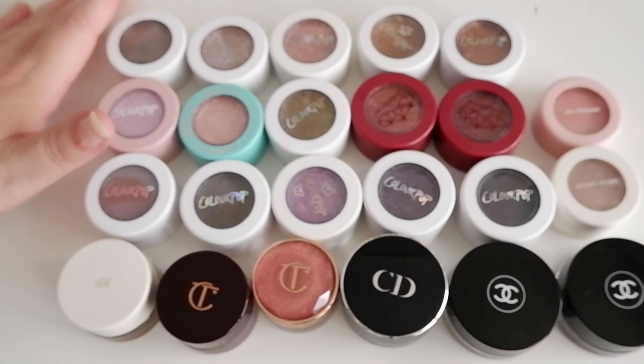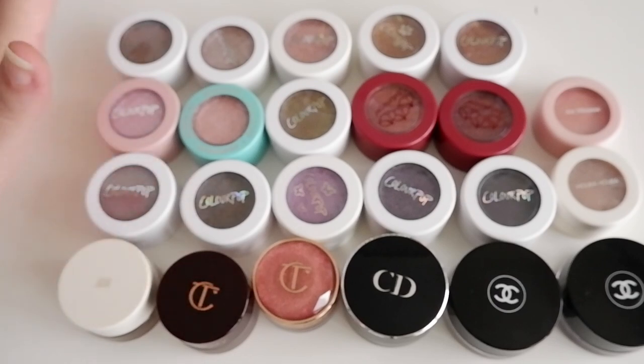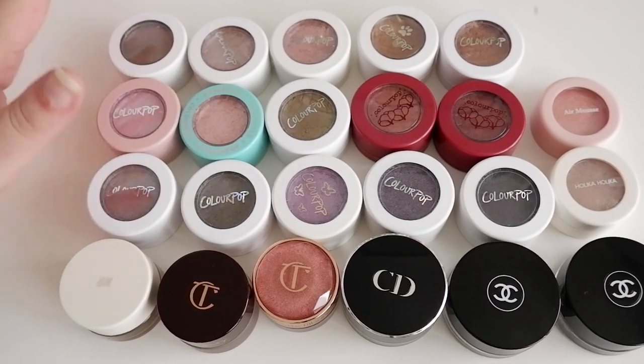If you like that sort of thing and you would like to join my little snow angel club, then hit subscribe down below, because that's what we've got going on here. So yes, cream and liquid shadows.